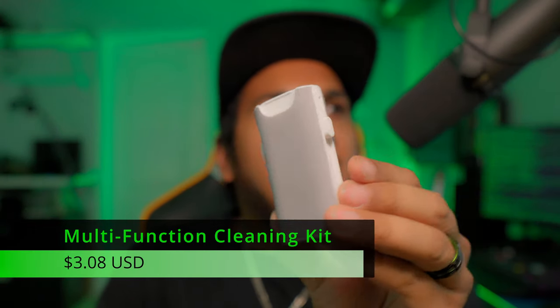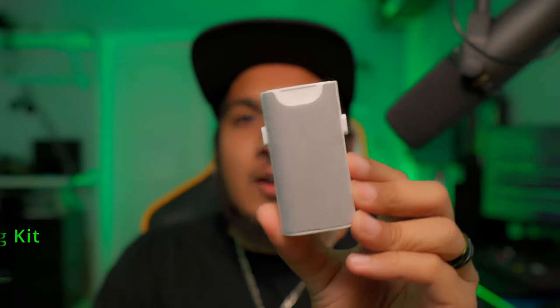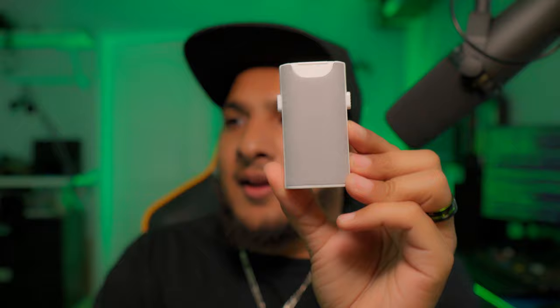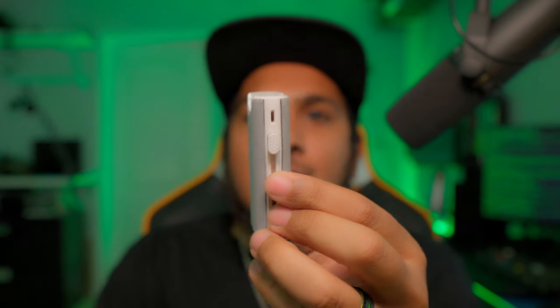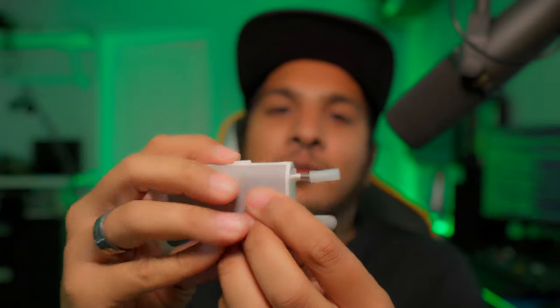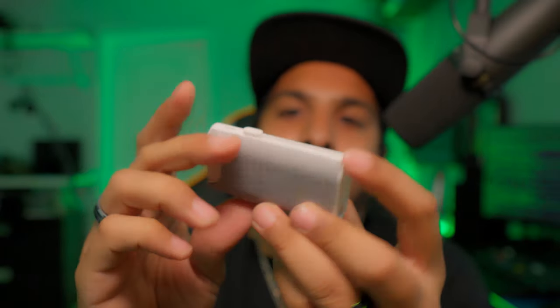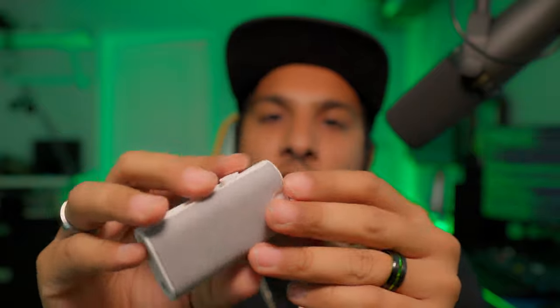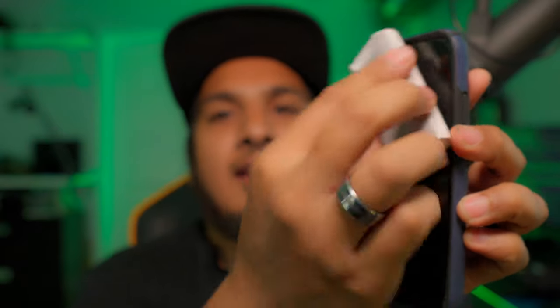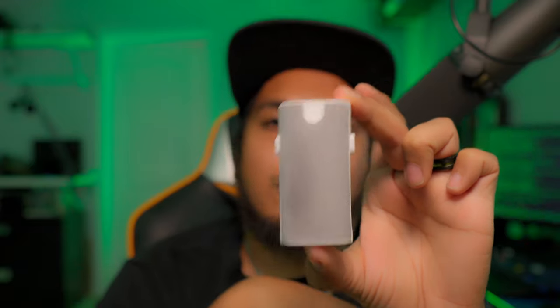Next, the multifunction cleaner kit at $3.08 — I've used it a couple of times and it's worth every penny. It comes with everything you need to clean your camera, tech products, and earphones. It even has a little spray bottle you just spray onto your phone and then wipe.